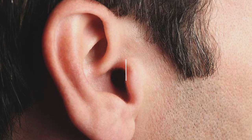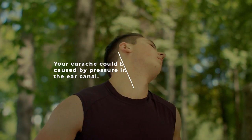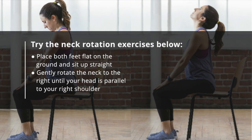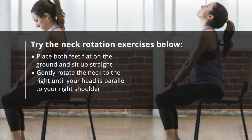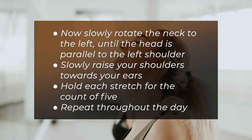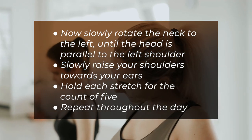10. Neck exercises. Your earache could be caused by pressure in the ear canal. Neck rotation exercises in particular can help to reduce pressure and relieve ear pain. If you have a neck injury or a stiff neck, seek professional medical advice before doing neck exercises. To try: place both feet flat on the ground and sit up straight. Gently rotate the neck to the right until your head is parallel to your right shoulder, then slowly rotate to the left until the head is parallel to the left shoulder. Slowly raise your shoulders towards your ears. Hold each stretch for the count of five, and repeat throughout the day.